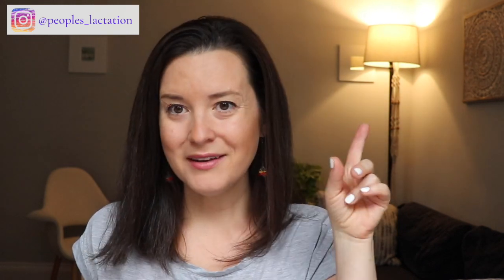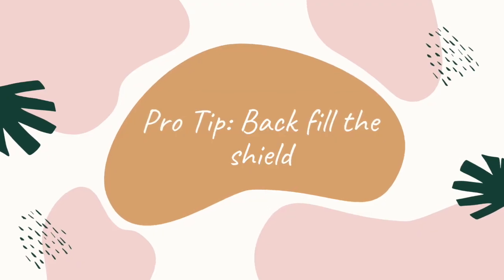Sometimes bottle-fed babies get used to a faster flow from the bottle, but they may also have gotten used to feeling a little extra stimulation from the bottle nipple on the roof of their mouth. So when we're trying to re-lactate or reintroduce the breast or chest to a bottle-fed baby, a nipple shield — which can feel more similar to the bottle nipple — can be a useful tool for encouraging baby to come back to feed. Here's a pro tip: if you're using a nipple shield to encourage your baby back to the chest, you can backfill the conical part of the shield with a little bit of expressed milk. If you don't have expressed milk on hand, you can use a syringe or a dropper to put a couple of drops of formula into the shield so that when baby starts initiating sucking, they are encouraged to continue.